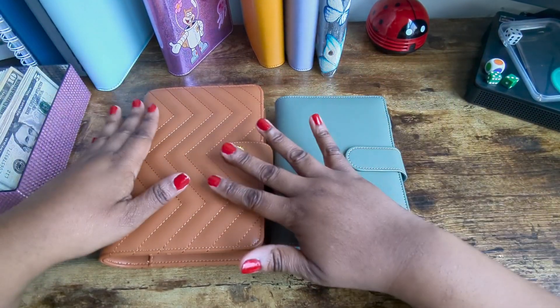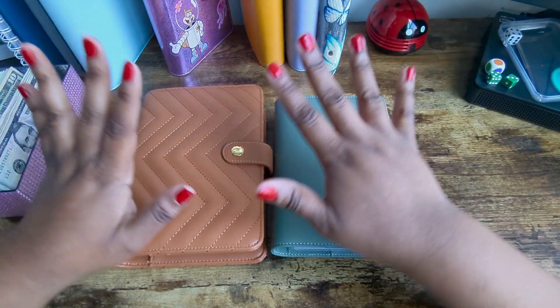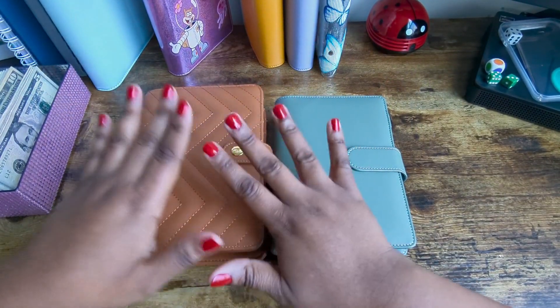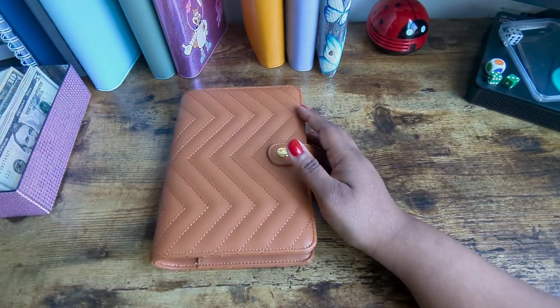And then what I don't use, if I could do a scratch off, that's the plan. Alright, so let's get started. First we are gonna do the coffee box and let's count the $40 for the coffee box.